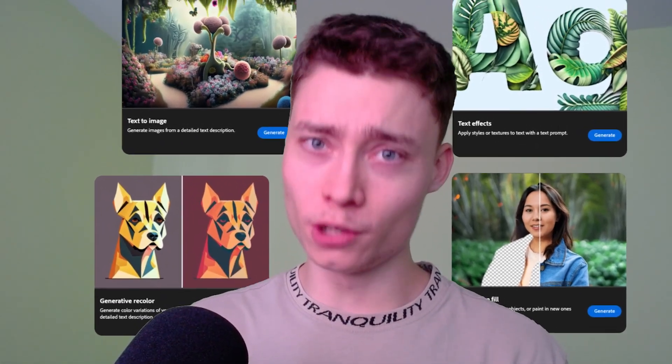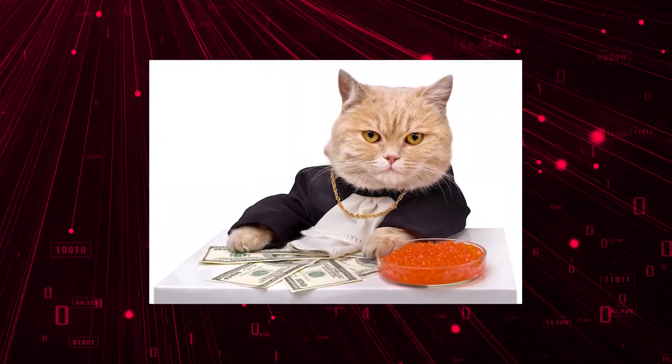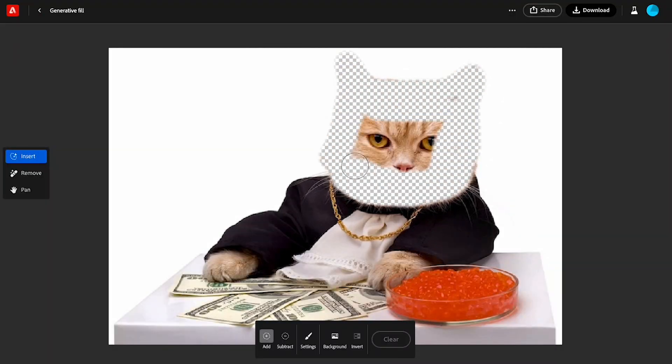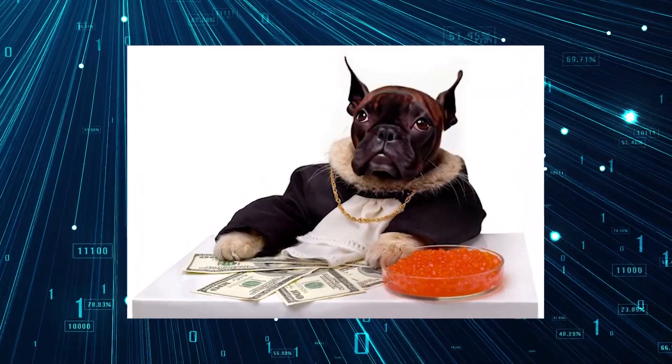All of them are good but the most revolutionary one is definitely generative fill. Let's say you have a funny image of a cat but you want to turn the cat into a dog. Simply select the area you want to change, describe what you want the new image to look like, and let AI do the rest.